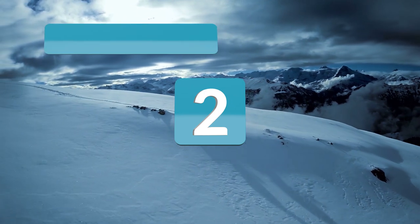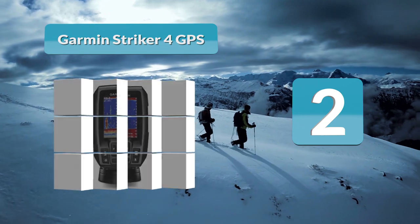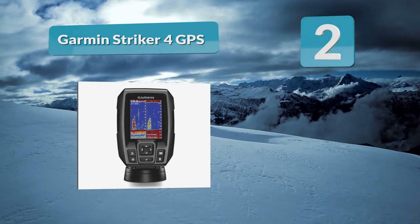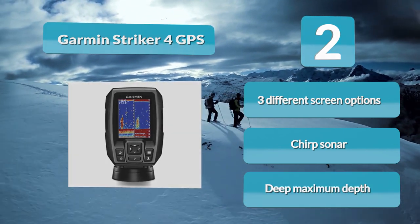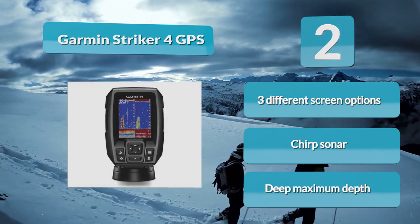Number 2: Garmin Striker 4 GPS. Garmin has given this fish finder maximum depth capabilities of up to 1600 feet in fresh water and 750 feet in salt water. This is due to a CHIRP system that sends out frequencies continuously, allowing you to see every single fish underneath you, with three different screen options: CHIRP sonar, deep, and maximum depth.